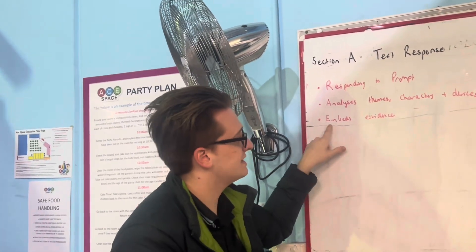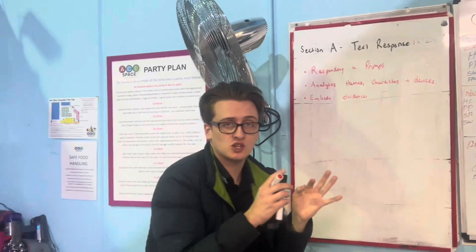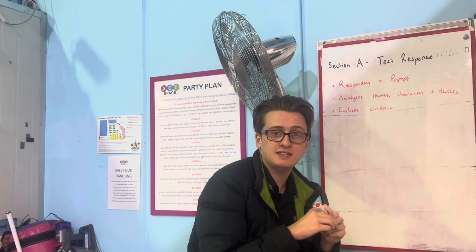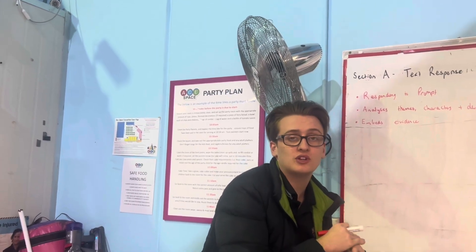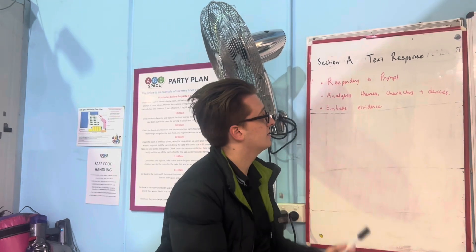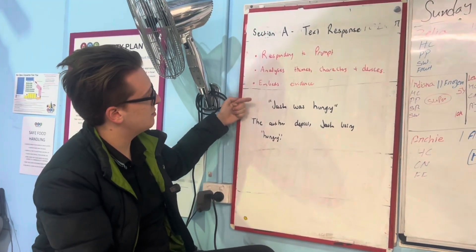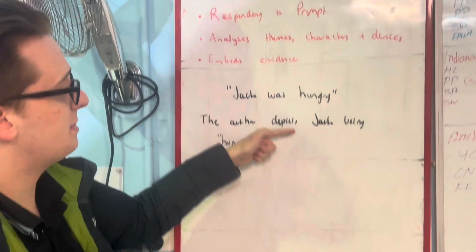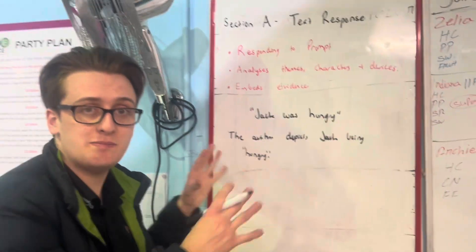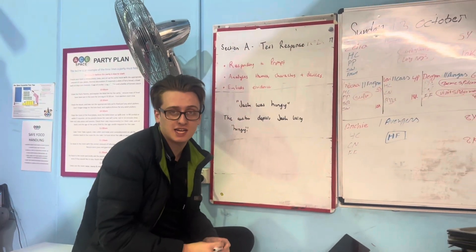The last one is that you're embedding evidence in your writing. Don't just put in brackets a quote or quote at the end of a sentence. Embed the quote in your writing so when the assessor reads it, it flows seamlessly and fluently. For example, if you just wrote 'Jack was hungry,' that isn't embedded. But if you write 'the author depicts Jack being hungry' and you've embedded that quote in the sentence, that's what assessors love to see in text response.